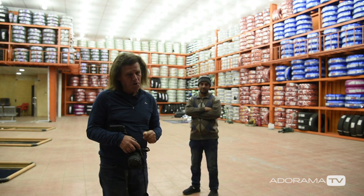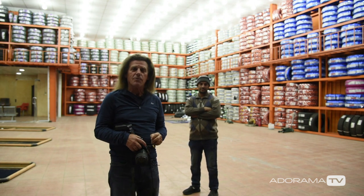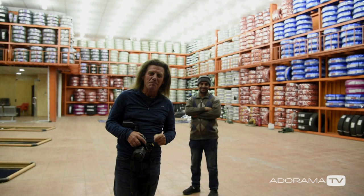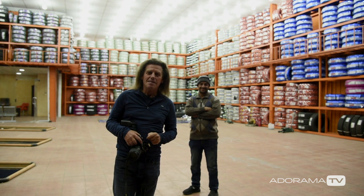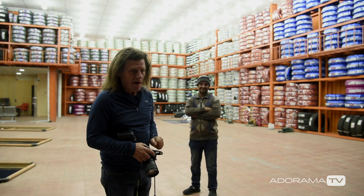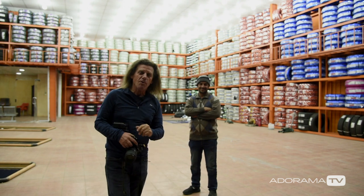Hi, I'm Brian Peterson and you're watching another edition of AdoramaTV. I'm here in Sehat, Saudi Arabia at Shamu's Tire Company, and I've got an opportunity to shoot the owner's portrait here.